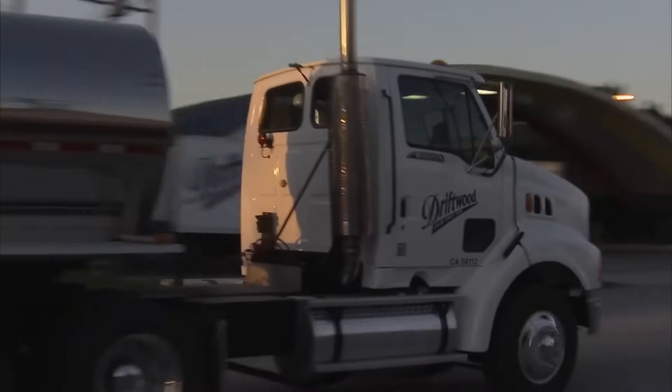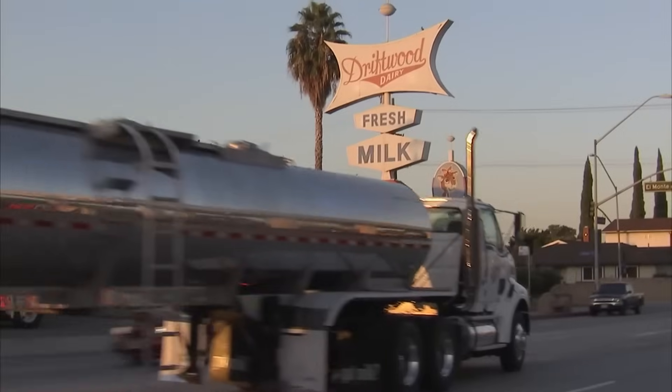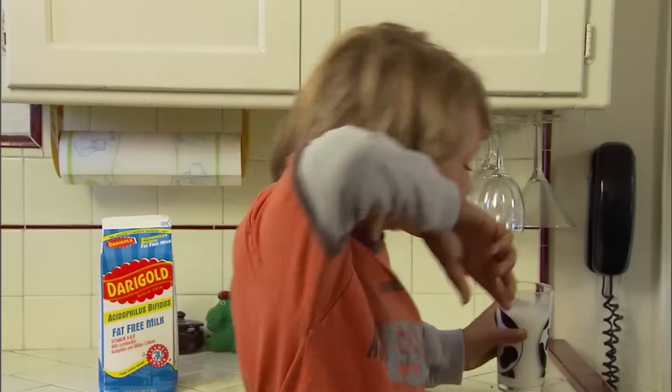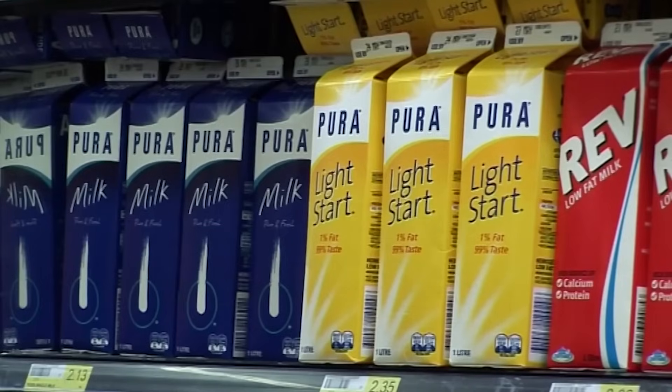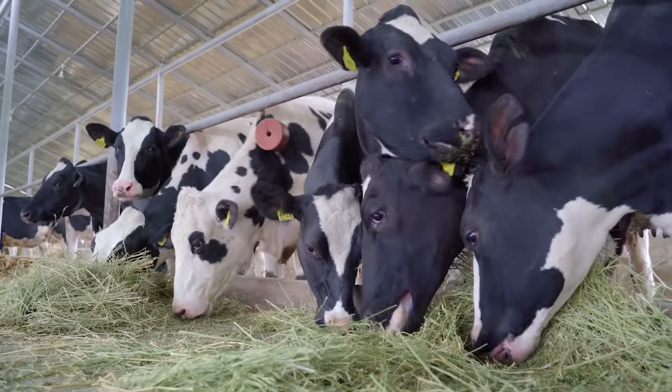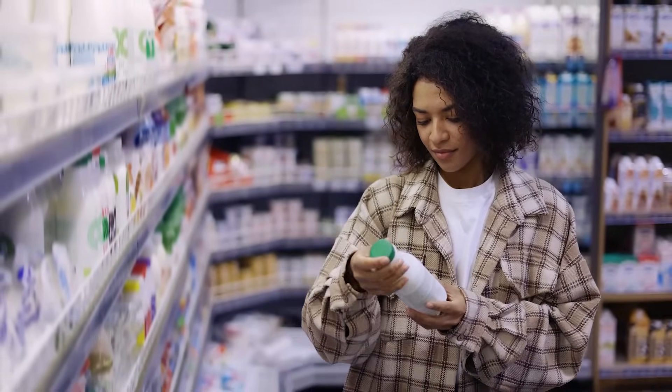The milk reaches retail outlets where customers can purchase it for consumption. Commercially produced milk is available in various forms, including whole milk, skim milk, 2% milk, and specialty products like flavored milk or lactose-free milk. That was all about how milk is produced, from its humble beginnings on a dairy farm to the aisles of grocery stores.